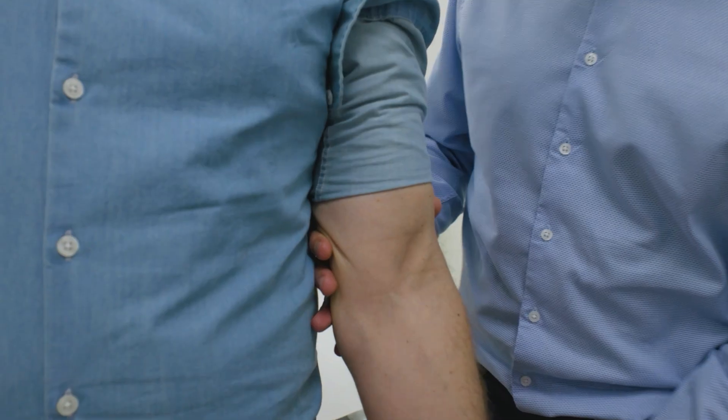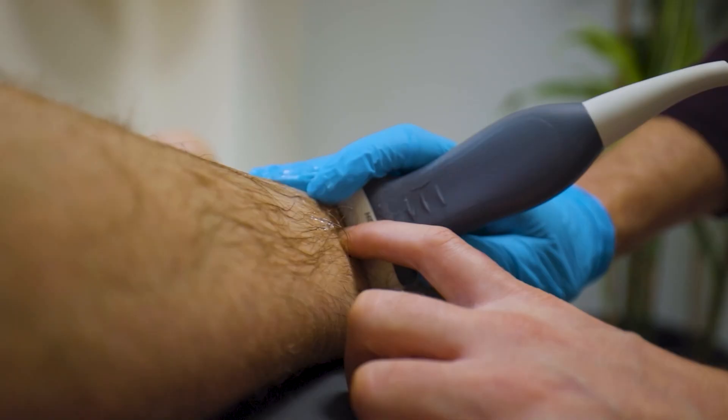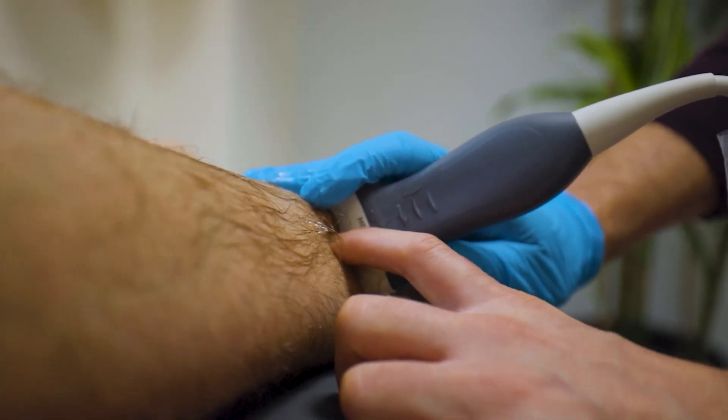The great thing about hyaluronic acid is that when people find it useful, it does have a very long-lasting effect. We would look to use these maybe once every six months or even a year — that's how long they can give relief for.